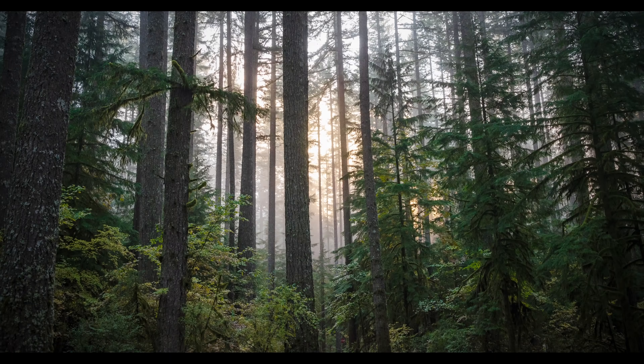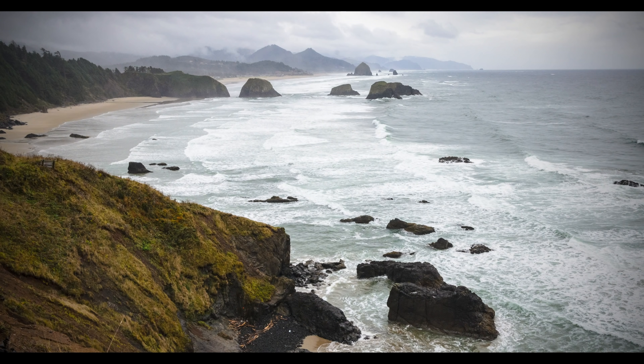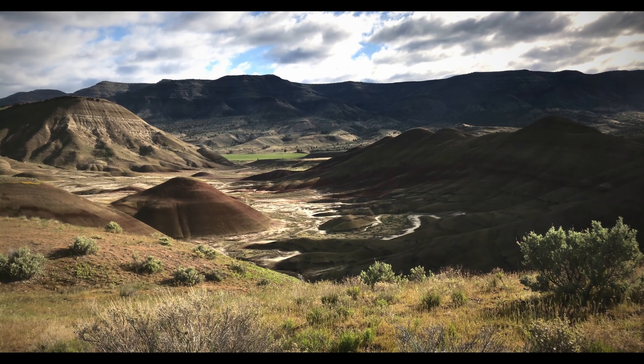When most people think of Oregon, they imagine lush green forests, waterfalls, coastal bluffs, and snow-capped mountains. But once you get east of the Cascade Mountains, the majority of the state is arid scrubland desert.